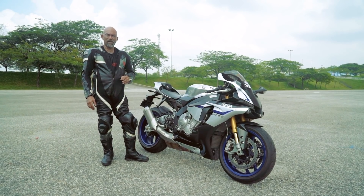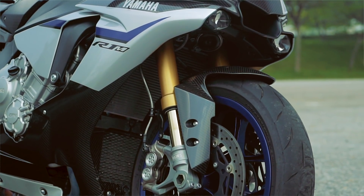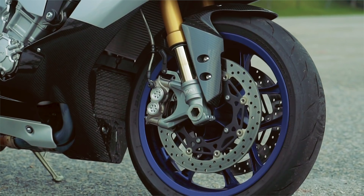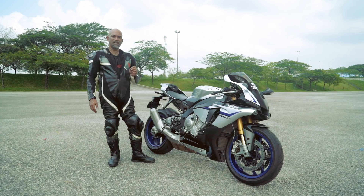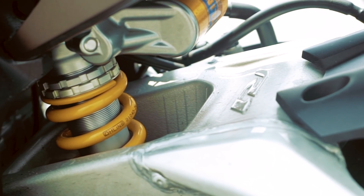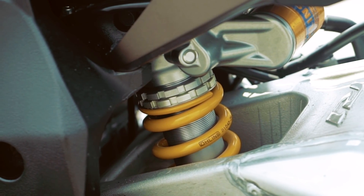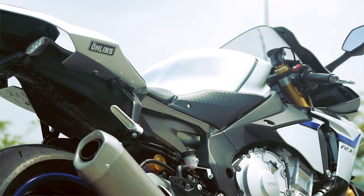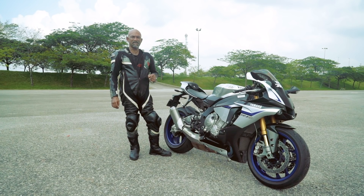The suspension on the R1M is very special. The front forks are 43mm electronically adjustable Ohlins units. This means that there is no user adjustment on the fork itself and all the adjustments are made using the dashboard. At the back, there's also an electronically adjustable Ohlins monoshock — again, no user adjustment required. All adjustments to the suspension are made on the fly by the ECU.